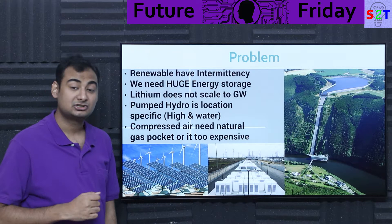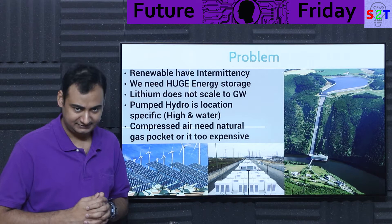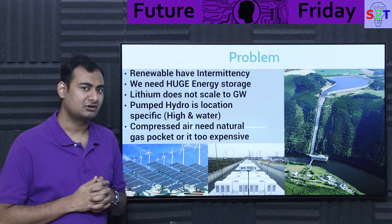Then you might think: how about compressed air? Compressed air does work, but it also requires natural gas pockets. Compressed air in a gas tank is essentially a bomb device — any fault, any corrosion will translate to a catastrophic failure. When you're talking about grid-scale systems, the tanks will be huge and will have insane amounts of kinetic energy. So that's a fundamentally flawed system.